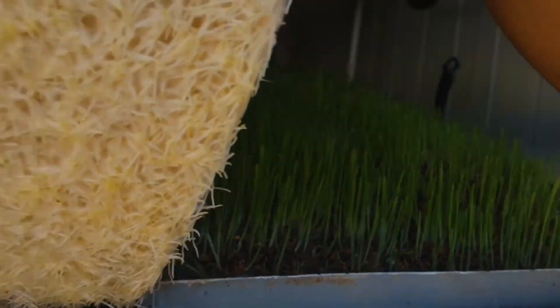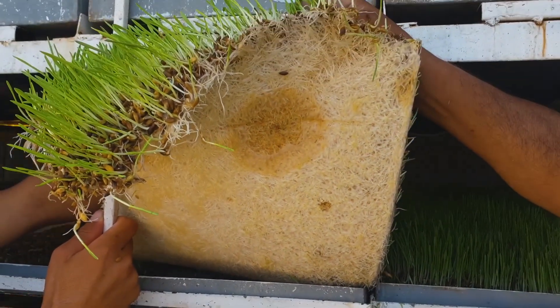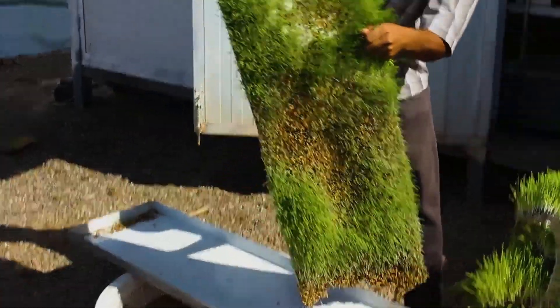The animal, the livestock, eats the entire biscuit, including the root mat, which is rich in enzymes, proteins, and starches.